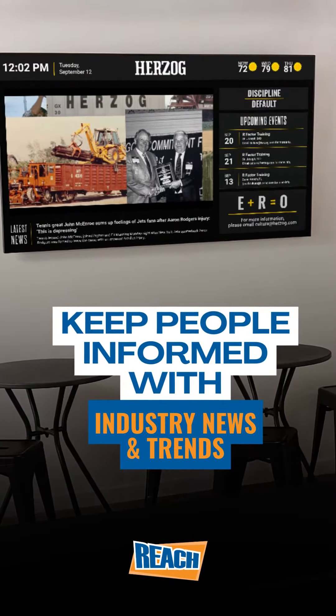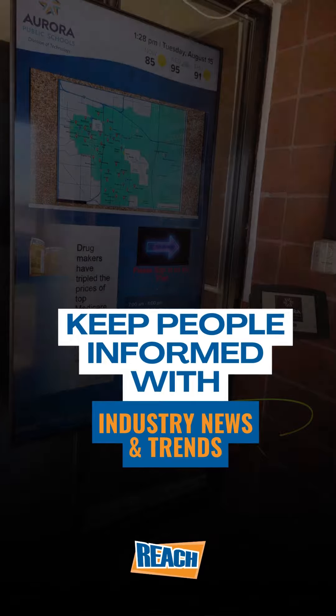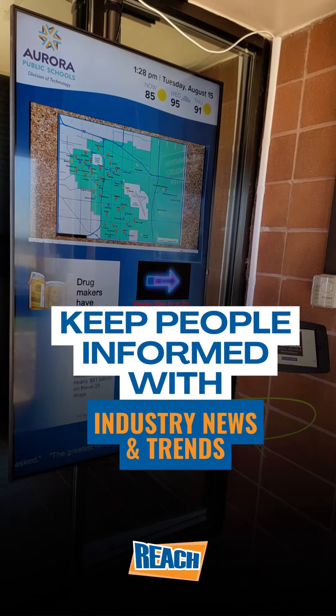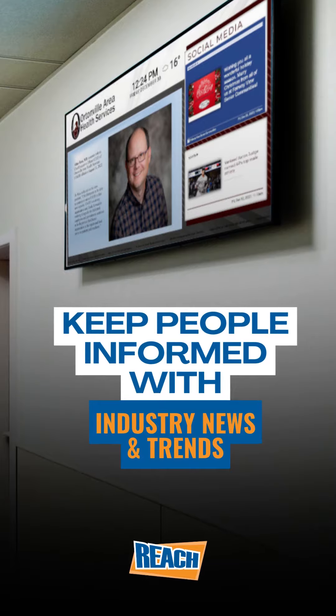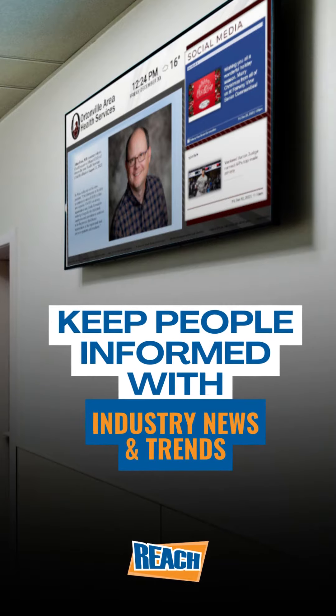Digital signage allows for immense flexibility, especially when displaying trends, news, and company information. Display them as a ticker or in their dedicated zone to keep staff well informed.